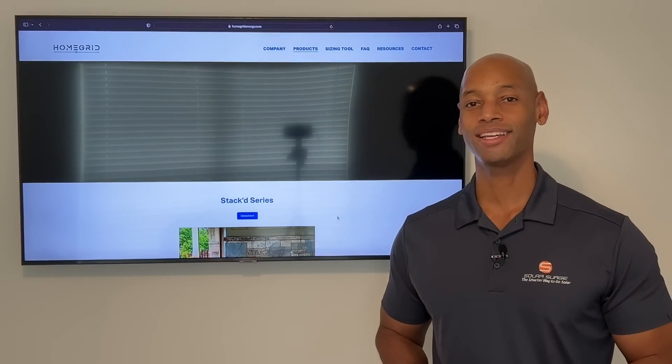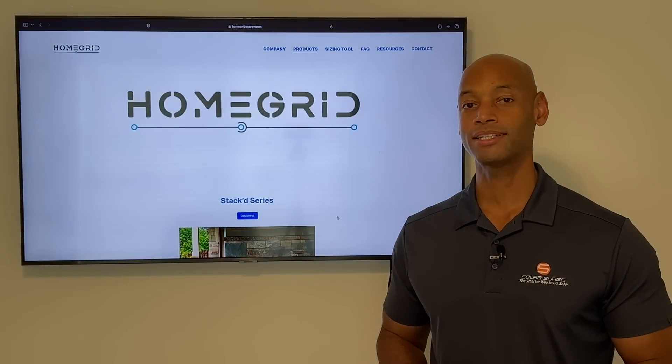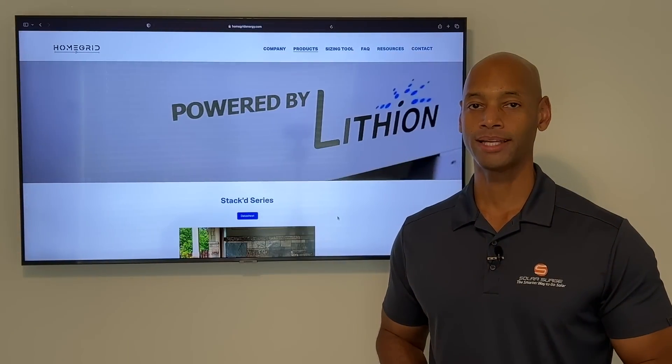Hi everyone, Joe Wardia here for Solar Surge. And for the past nine years, I've been helping families achieve energy independence using clean renewable energy.